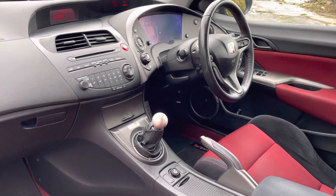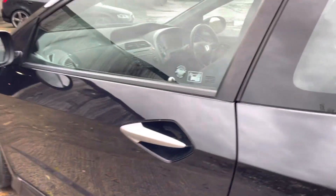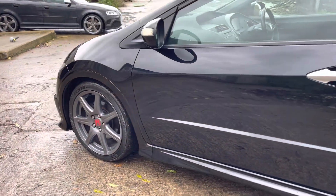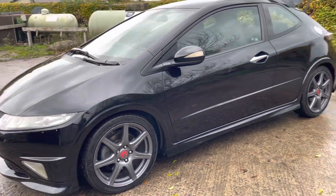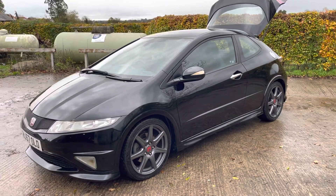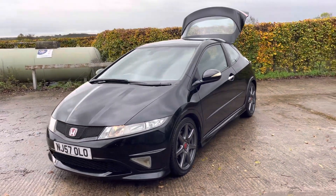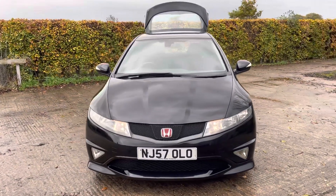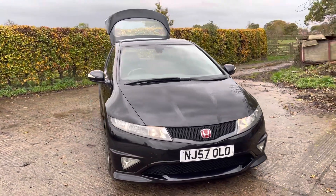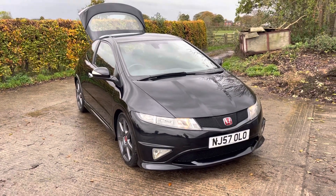We've just put this car through a fresh MOT as part of our pre-sale preparation, as well as the new tyres and so forth. It has a fantastic maintenance history record — the vast majority of the service history was carried out by Honda and Honda specialists. And there we have it — a fantastic example. If you have any further questions, please do let us know.